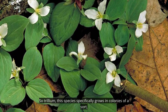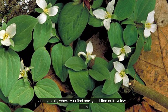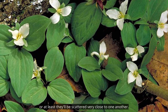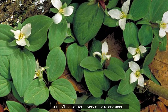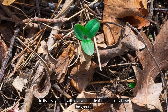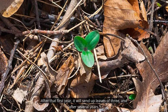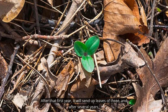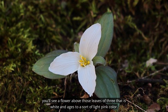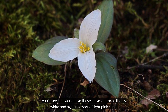This species specifically grows in colonies of a sort, and typically where you find one you will find quite a few of them, or at least they'll be scattered very close to one another. In its first year it will have a single leaf it sends up above the ground. After that first year it will send up leaves of three, and after several years you'll see a flower above those leaves of three that is white and ages to a sort of light pink color.